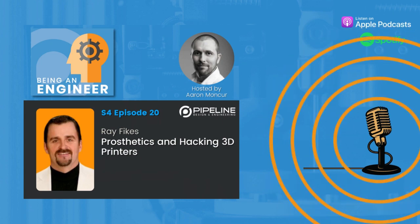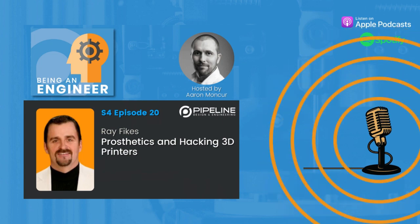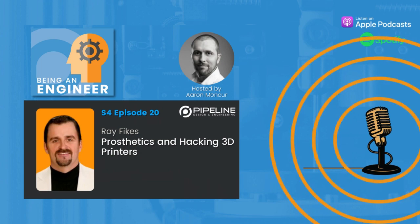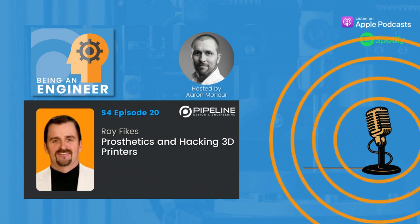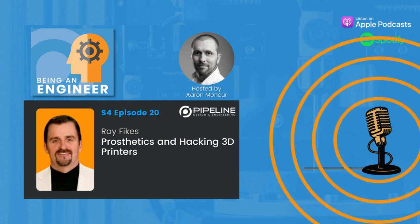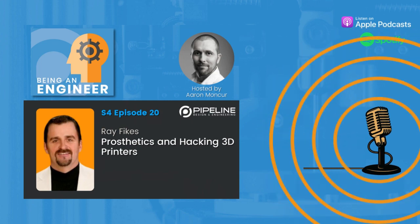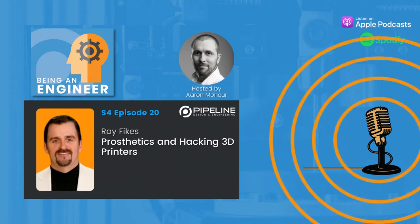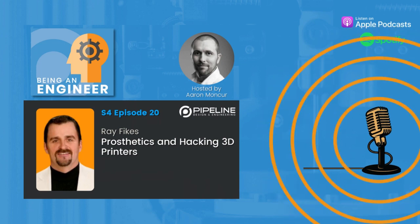Hello and welcome to another exciting episode of the Being an Engineer podcast. Today we're speaking with Ray Fikes, who for over 40 years has worked as a prosthetist at his company Fikes Brace and Limb. With more than 45 patents and patent pendings, he has been engineering solutions to solve the most challenging failed prosthesis cases. In addition to traditional techniques, Ray also has experience using cutting-edge technologies such as 3D printers, laser scanners, and CNC machines to develop prosthetic solutions. Ray, thank you so much for being with us today. Oh, I'm glad to be here.